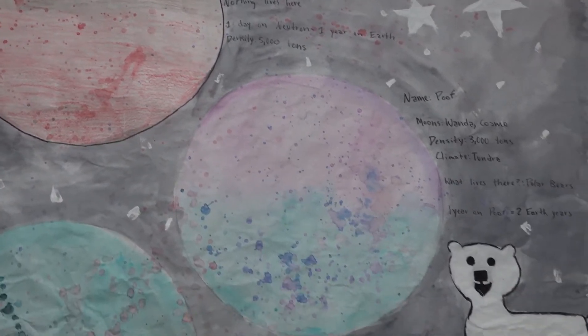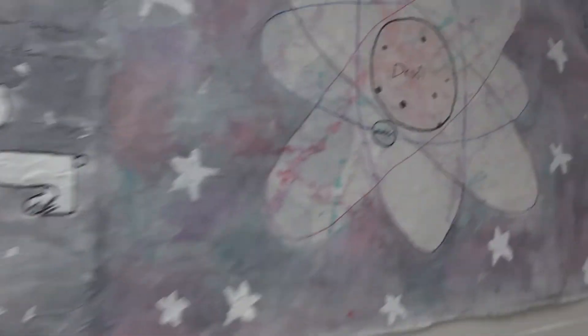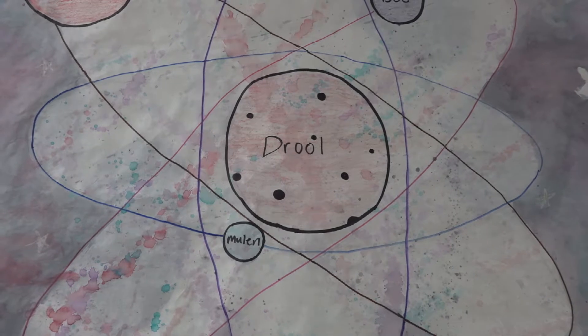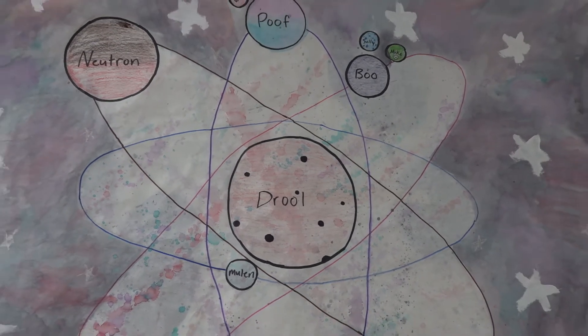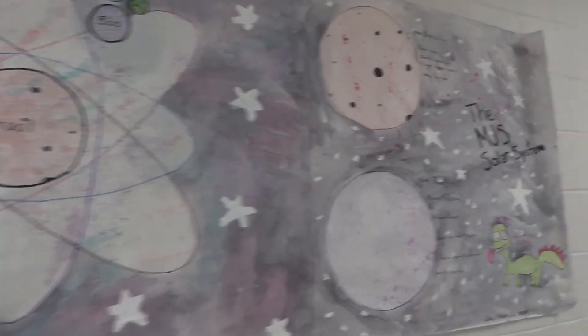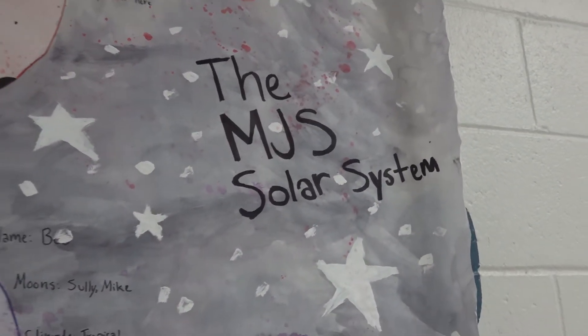Poof has two moons, Wanda and Cosmo. The density is 3,000 tons. The climate is tundra, which means polar bears live on Poof, and one year on Poof equals two years on Earth. This is Mulan — no moons, the climate is very hot at 200 degrees Fahrenheit, nothing lives here, and one year on Mulan equals one day on Earth.